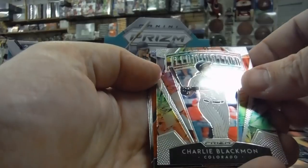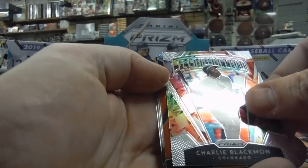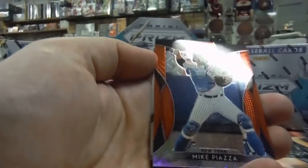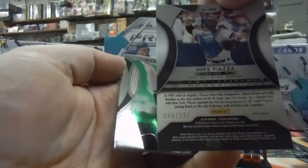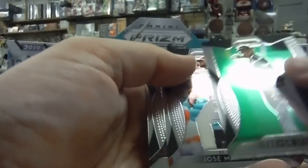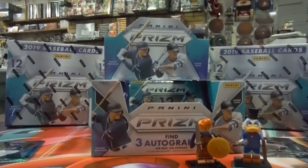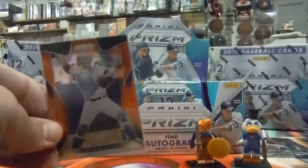Charlie Blackmon. Looks like you get an insert every pack — they have like 30,000 to choose from on the back of the box. Still cool. Mike Piazza — this is different, no red. I don't know the names of these refractors because the patterns actually have a name to them. Some of them have circles, and then this one has those square things. 65 of 299. If anybody is privy to the names of the patterns, help us out — post it in the comments below.